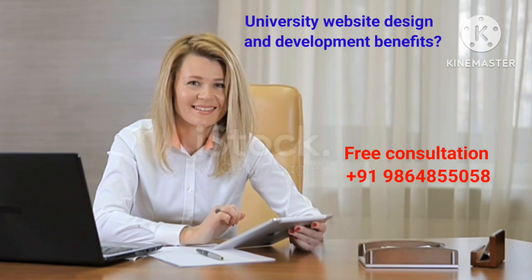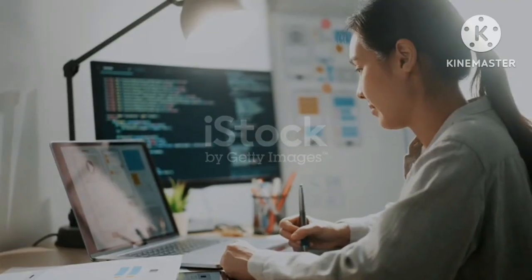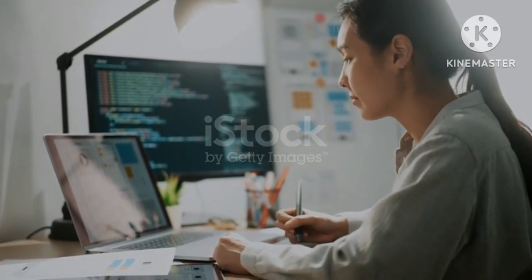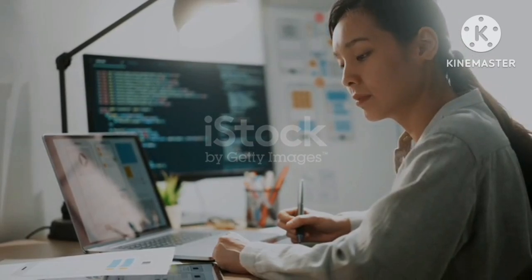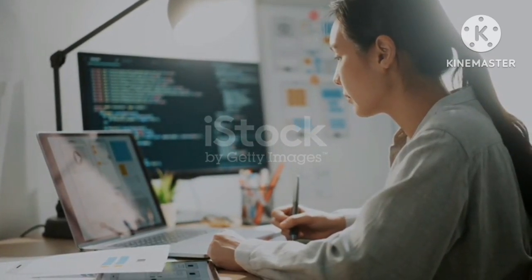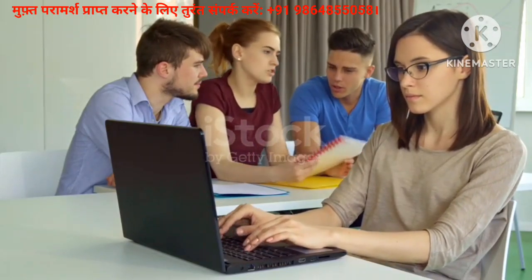1. Centralized Information: A website provides a centralized platform where all crucial university-related information, such as academic programs, admission processes, fee structures, and hostel details, is readily available. This makes it easier for students, parents, and faculty to access the necessary information.